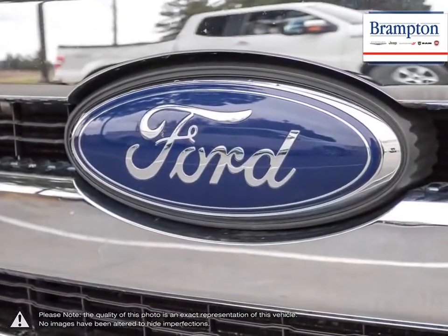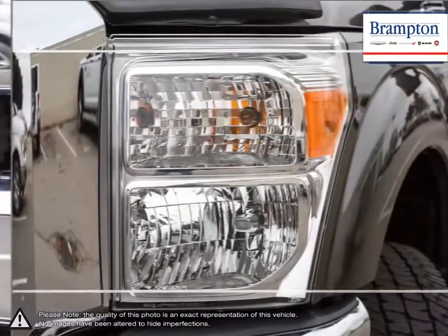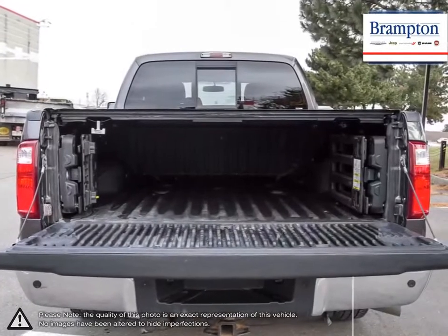Not to mention it's incredibly durable and reliable, being able to take punishment from the road and cargo. The F-250 is truly engineered to last.